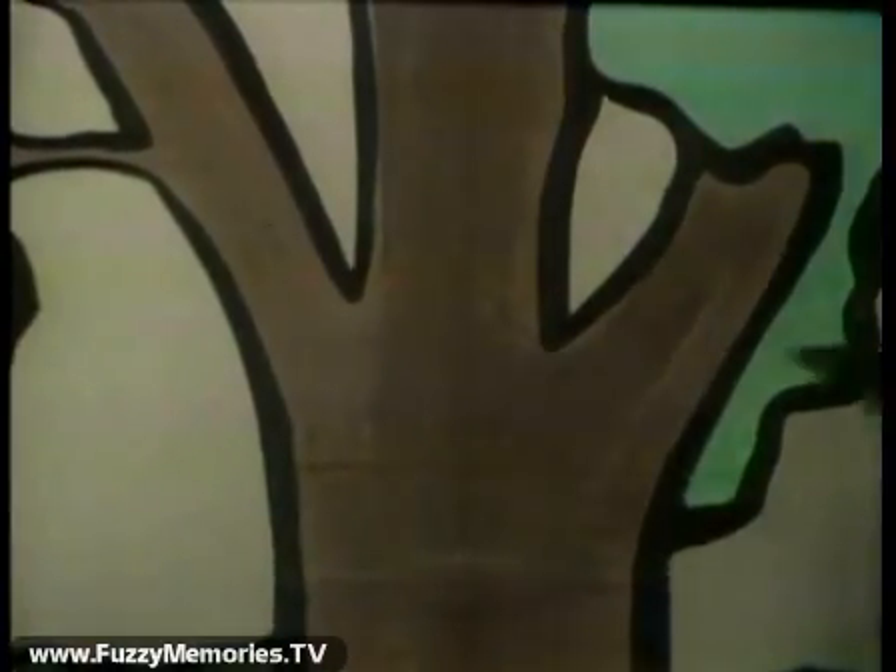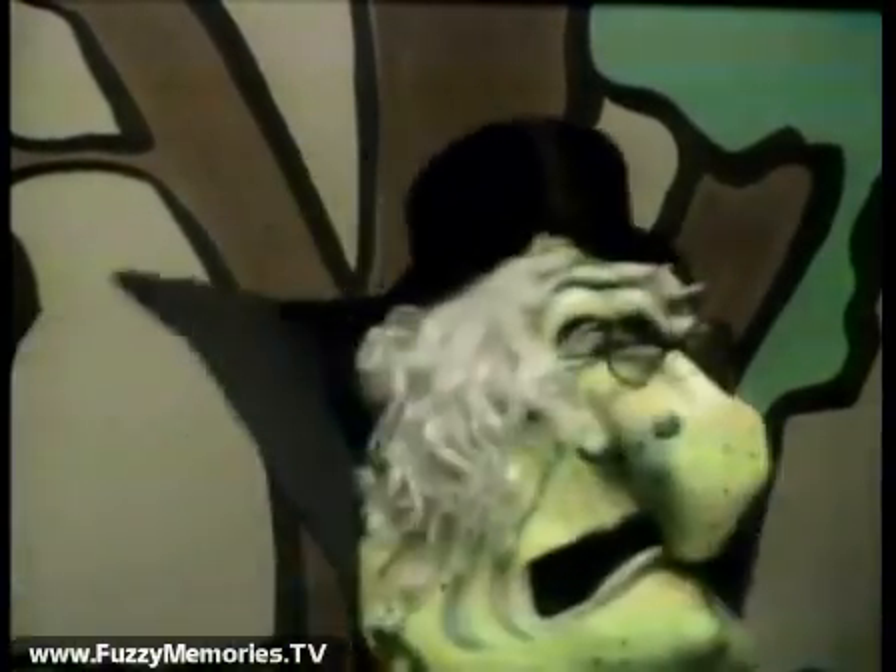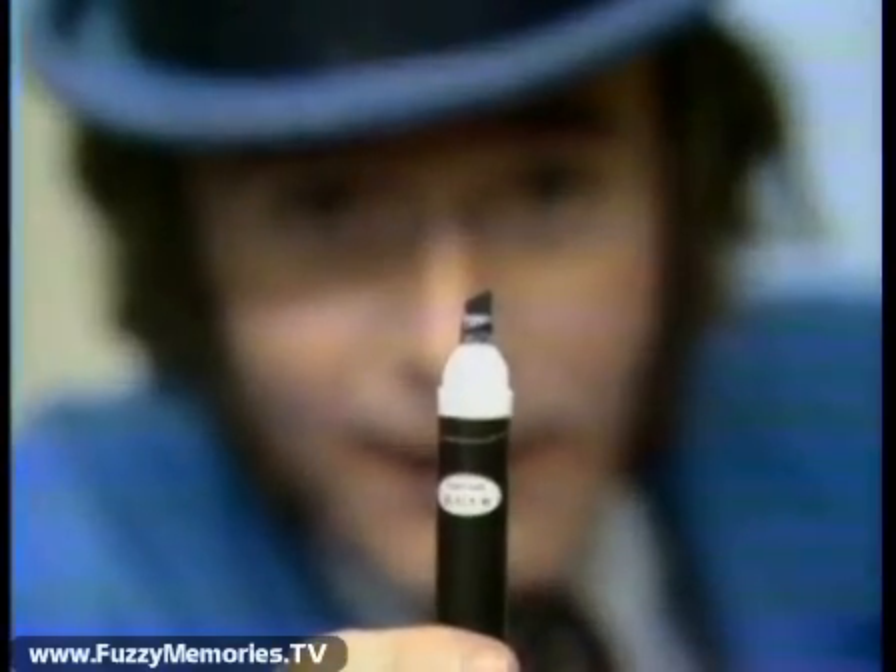Haven't been to that old house for centuries. Are you ready?